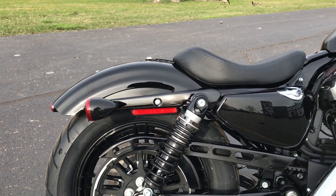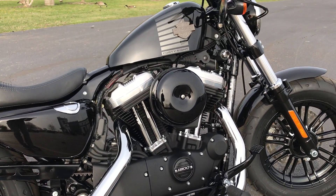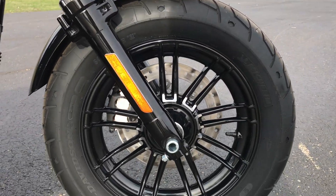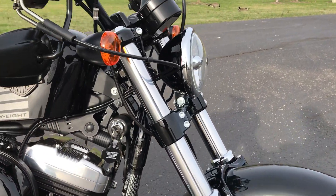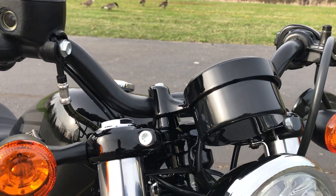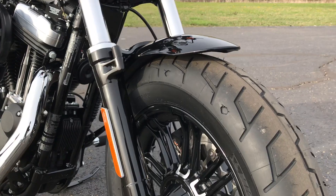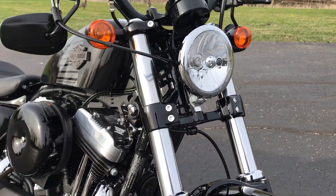It has blacked-out wheels and a blacked-out engine, though the rocker boxes are still polished aluminum. You can get a good look at the front wheel here, and the front end too — it's different on the 48 than the regular Sportsters like the 883 Iron.